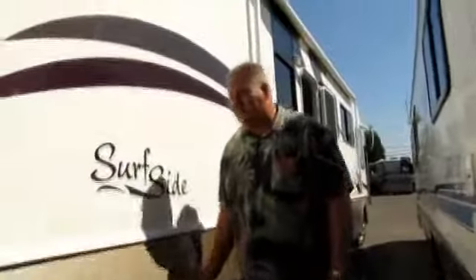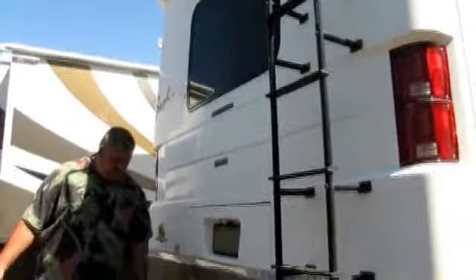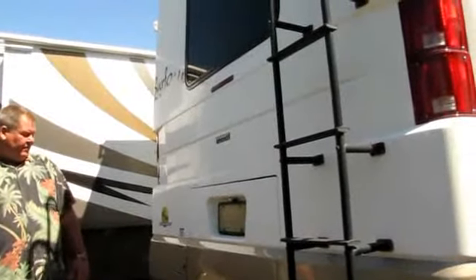National RV built quite a few coaches. Their beginnings were with the Dolphin — I'm sure a lot of folks remember that. They had the Sea Breeze, and then they introduced this upper-end Surfside. At the rear cap of the coach, the first thing you notice is the brake light sitting up above. This coach does come with a very nice tow system, and whether you're towing a small car or a boat, others will be able to see that brake light when you're going down the road.